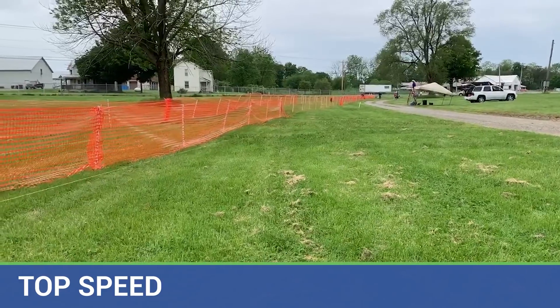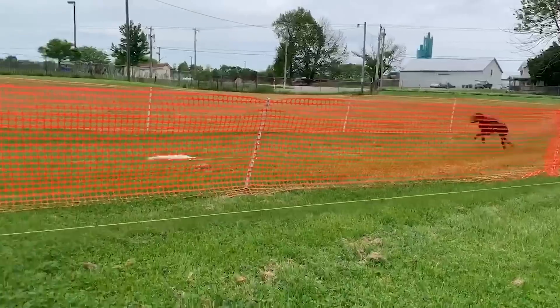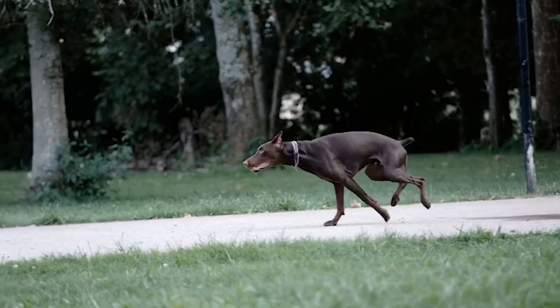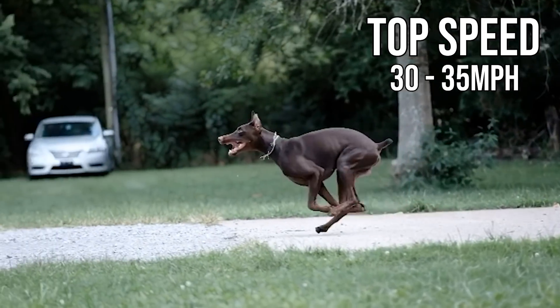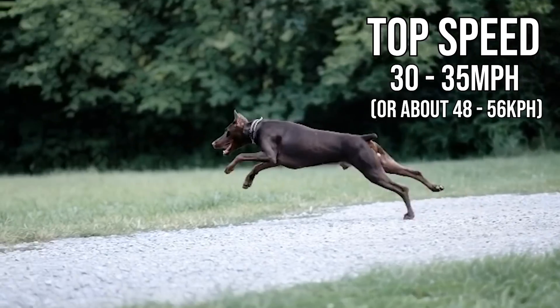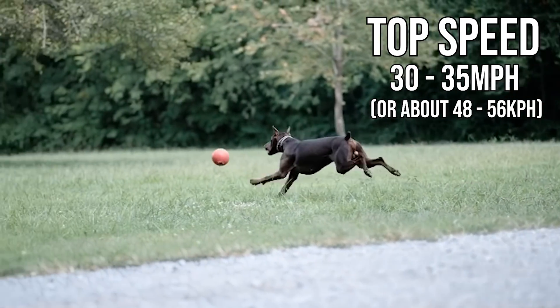You may not know this, but the Doberman of today is actually genetically related to the Greyhound. That's right, they have a little bit of Greyhound blood in them, which might explain why these dogs are so impressively fast. The top speed of the Doberman is about 35 miles per hour for the fastest Dobermans out there. More of the average Dobermans might be 30 to 32 miles per hour, which is still incredibly fast.